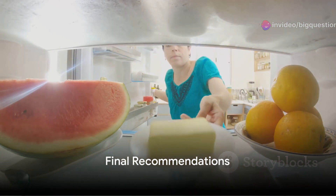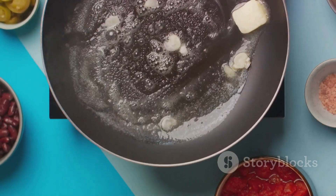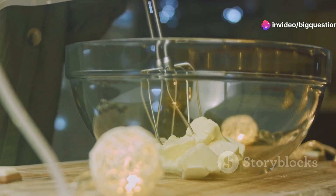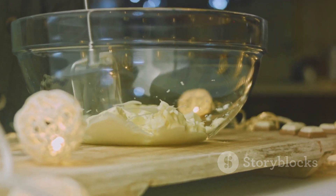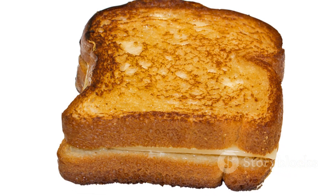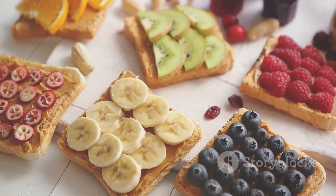In summary, while it might be tempting to keep butter out for easy spreading, it's wise to store it in the refrigerator, particularly if it's unsalted or if your household includes individuals with heightened susceptibility to illness. If you choose to leave it out, limit this to a couple of days at most, ensuring it's kept in a cool, clean space. And always use a clean knife. By understanding these nuances, you ensure that every slice of toast or baked good is not only delicious but also safe. Happy spreading!